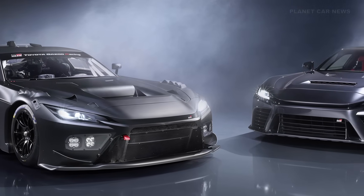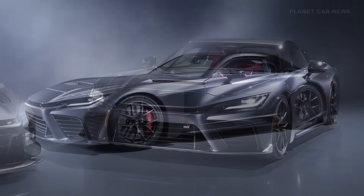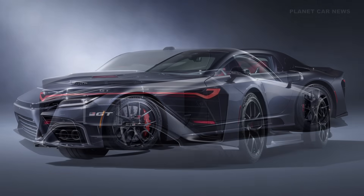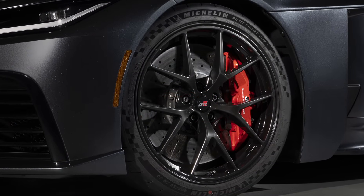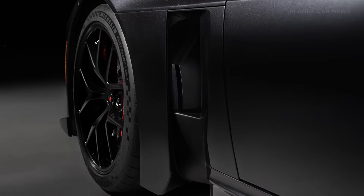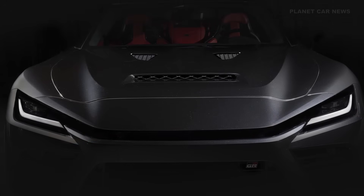This is the brief on the technical specifications of the Toyota GR GT — a technical deep dive on Toyota Gazoo Racing's new flagship sports car. It's a prototype right now, but they're aiming for a 2027 launch. It's basically a race car for the street, and they are obsessed with three things: a low center of gravity, low weight, and awesome aerodynamics.